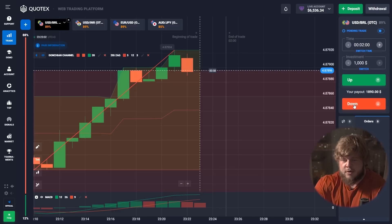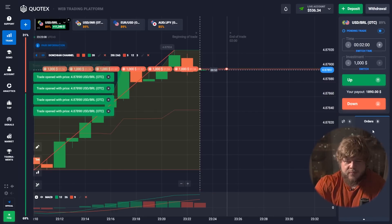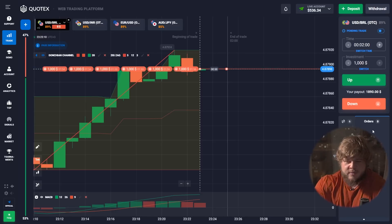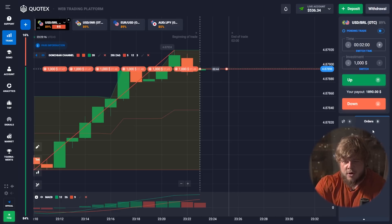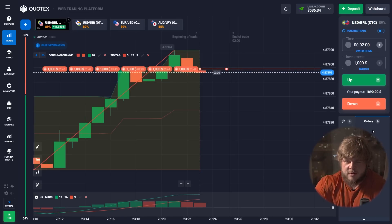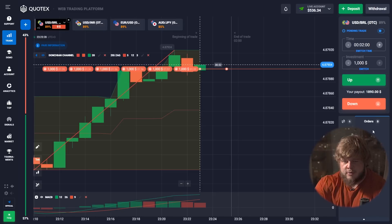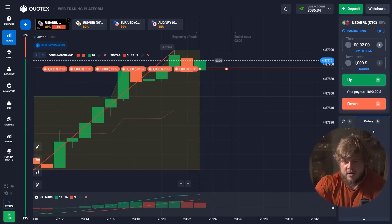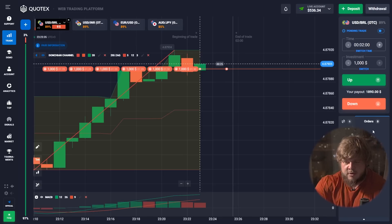Concerning this trade — price has reached and hit a strong level of resistance together with the roof of the Donchian Channel. For us that's a double signal — a very strong signal — telling us that the price will highly likely go down. That's why we have opened six sell positions, with a total investment of six thousand dollars.